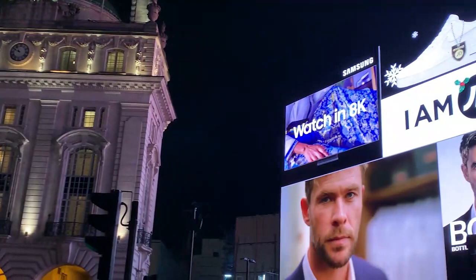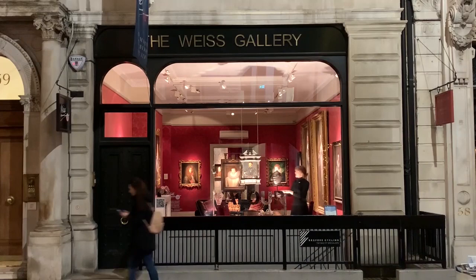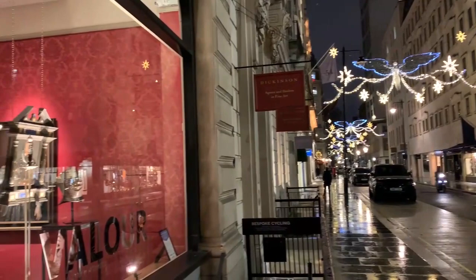Not only is Florie a passionate mudlark, she is the director of an art gallery near Piccadilly Circus in the heart of central London. Florie kindly invited me to visit the Weiss Gallery in German Street to show me some of the incredible 16th and 17th century paintings and armoury which are currently on display. It was a real treat to have a private tour of this prestigious gallery in Piccadilly.